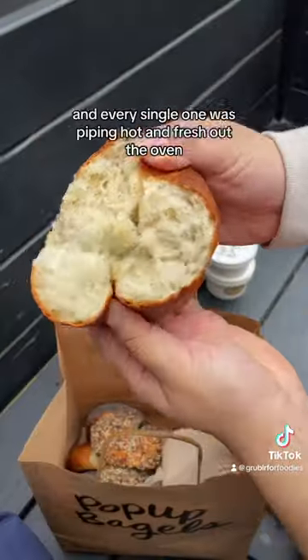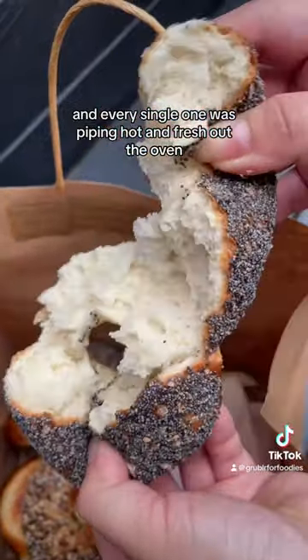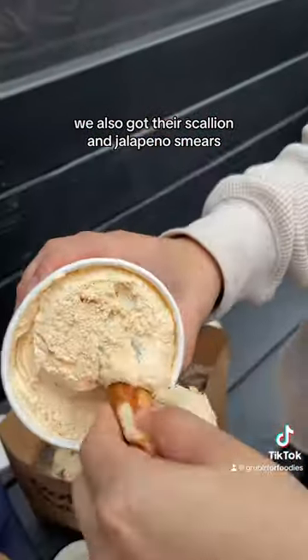We got a couple of every bagel that they had, and every single one was piping hot and fresh out of the oven. We also got their scallion and jalapeño schmears.